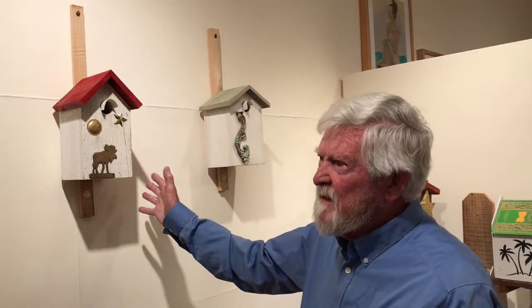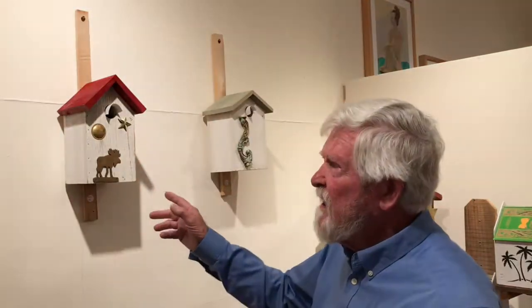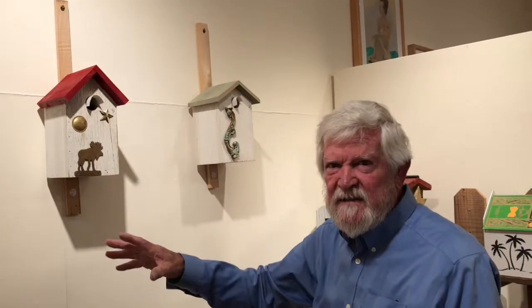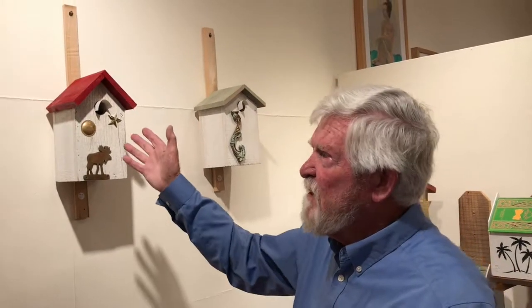I build the houses and my wife Sue says, 'I like this and this,' and she starts decorating and putting pieces on it to make them interesting. The birds don't care what's on the outside — only how it functions on the inside.